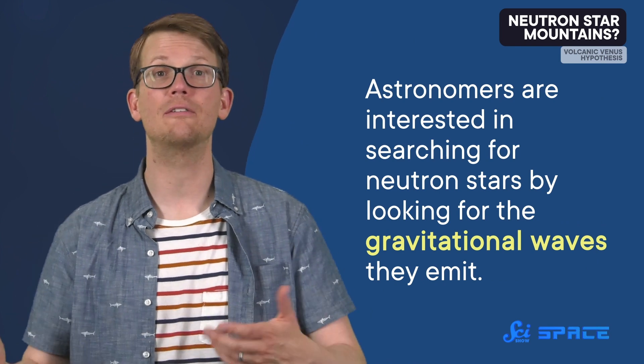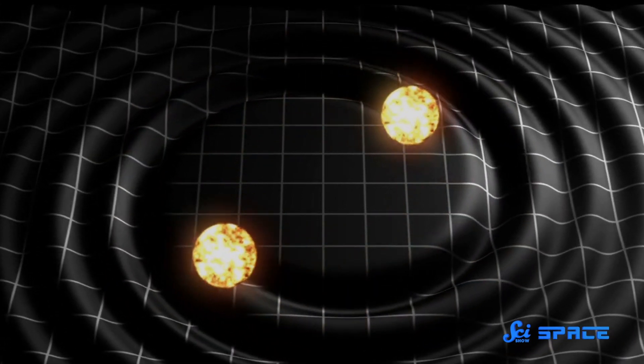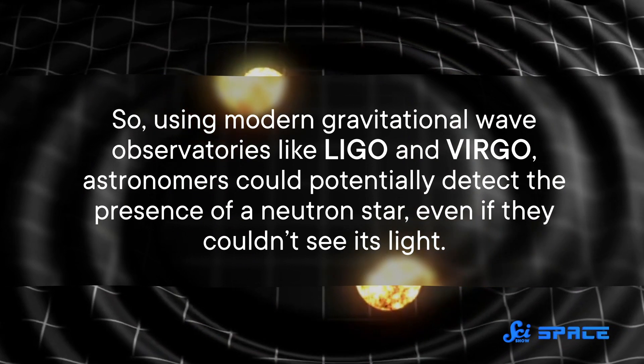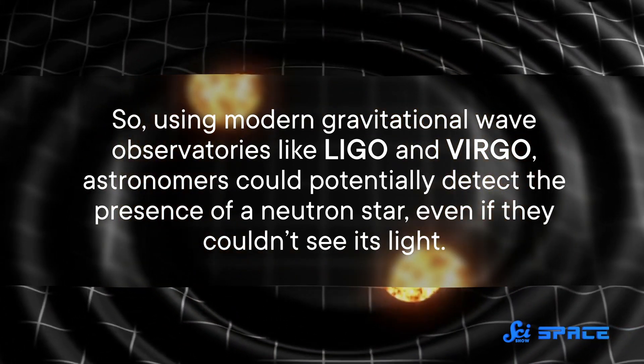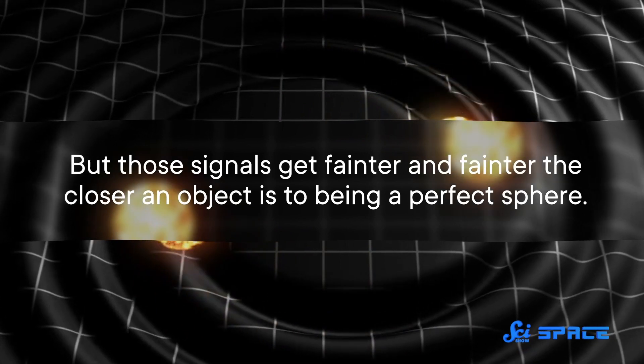Whether or not these still deserve to be called mountains is debatable. But whatever you call these bumps, their size may actually have some practical implications. Since neutron stars are so small and dark, they're hard to spot in the sky. So astronomers are interested in searching for neutron stars by looking for the gravitational waves they emit. According to Einstein's theory of general relativity, any rotating object whose gravitational field is not perfectly symmetrical will create faint ripples in the fabric of space. Using modern gravitational wave observatories like LIGO and VIRGO, astronomers could potentially detect the presence of a neutron star even if they couldn't see its light. But those signals get fainter the closer an object is to being a perfect sphere, and a submillimeter-sized deviation on a 10 kilometer wide object is pretty close to perfect. So astronomers have their work cut out for them if they hope to spot a neutron star using gravitational waves anytime soon.